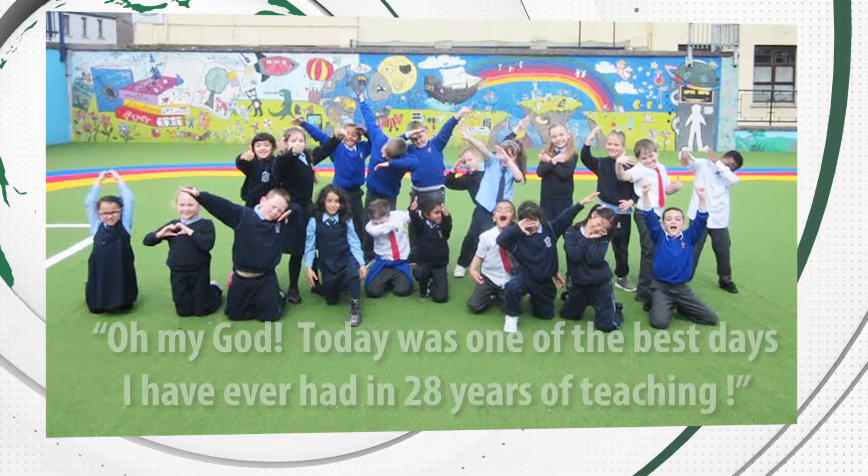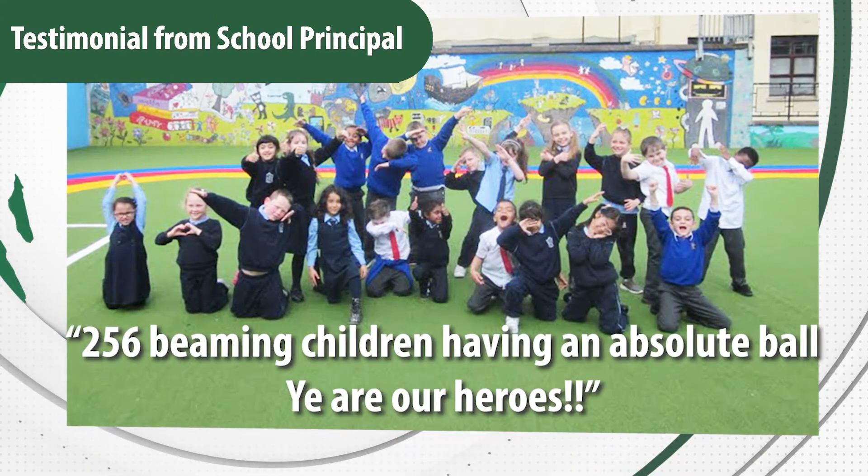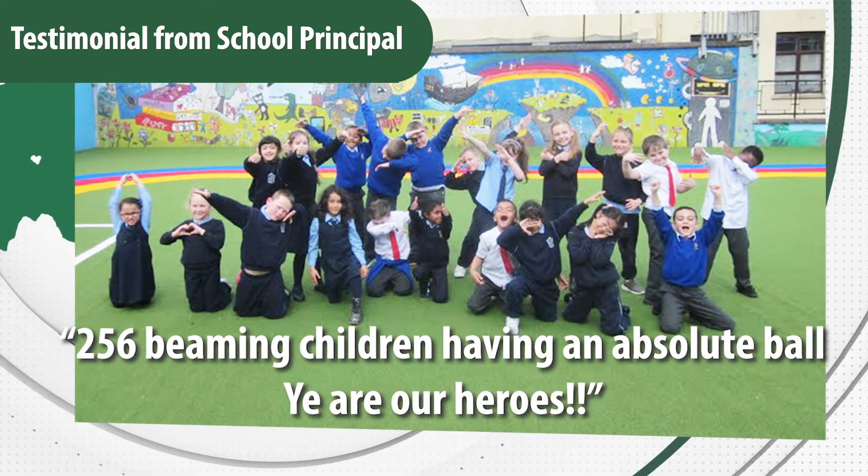Call or email the helpful team at Sanctuary Synthetics for information on how your school playground could be transformed.